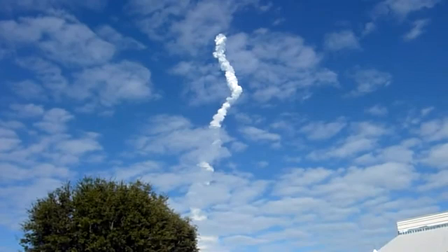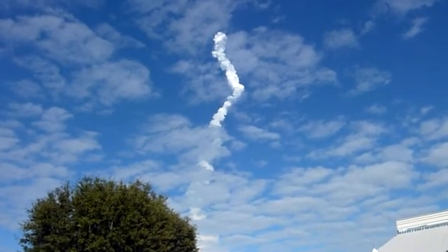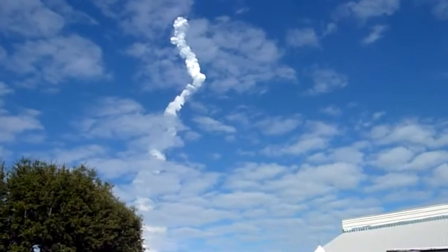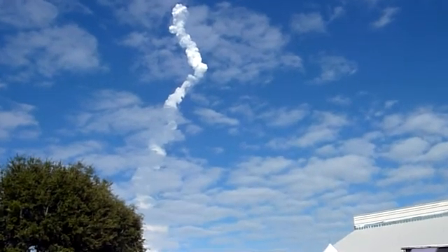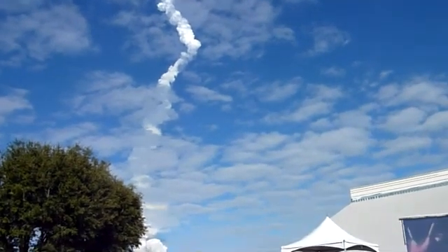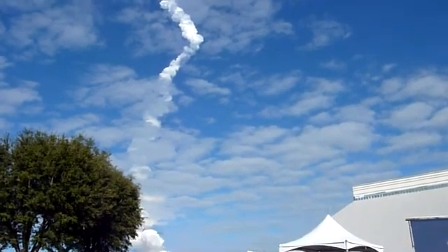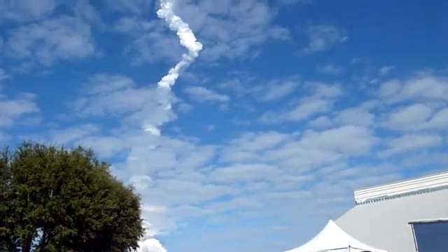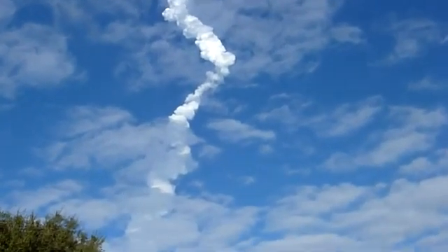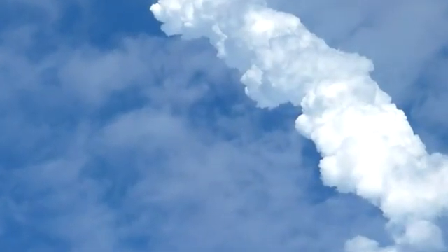One minute, fifty seconds into the flight. Ten seconds away from solid rocket booster separation. Atlantis traveling 3,200 miles an hour.